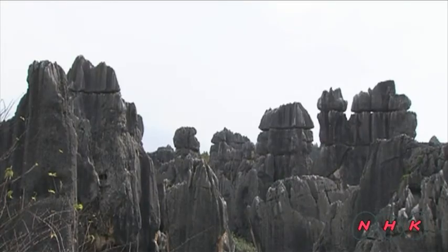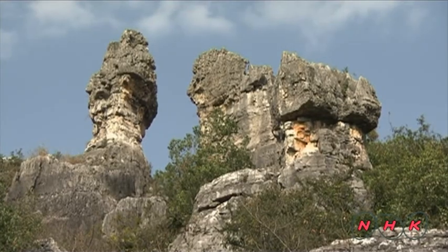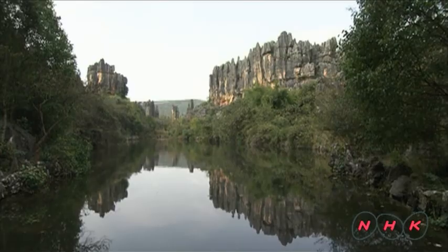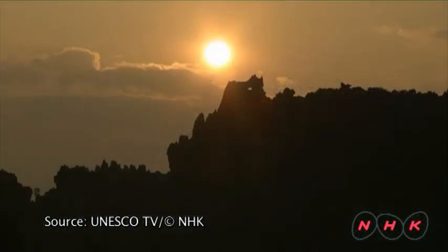This karst area in southern China makes up 55% of the entire karst area of China. These splendid karst landscapes create a harsh, deep, unearthly atmosphere. The karst landscapes keep changing form as the long process of nature's creation, that started in the ancient past, continues into the distant future.